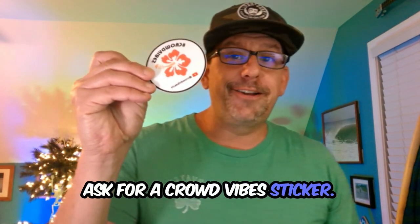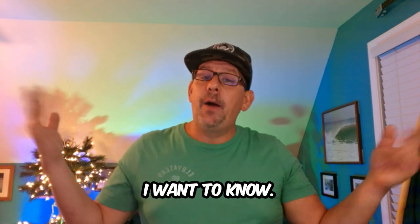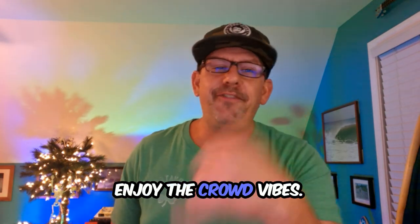Be sure to come say hi when you're at the show and ask for a crowd vibe sticker. Let's bring the energy and blow the roof off the Lincoln Theater! One last thing — what's your favorite Elevators song? I want to know. Drop it in the comments. Thanks for tuning in. Enjoy the crowd vibes. We'll see you at the show!